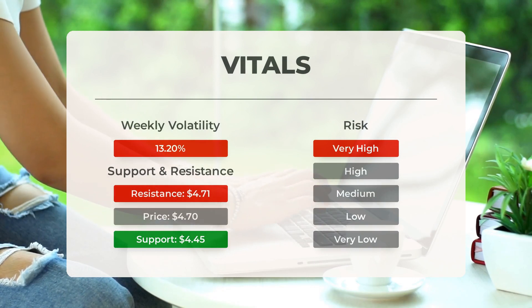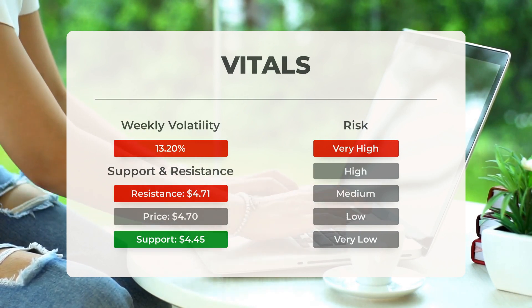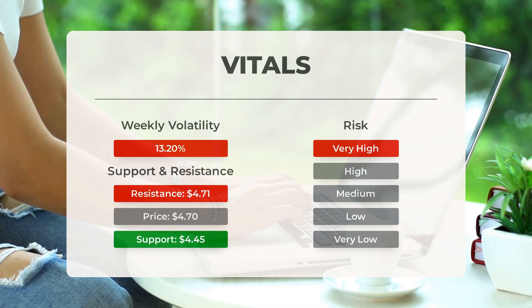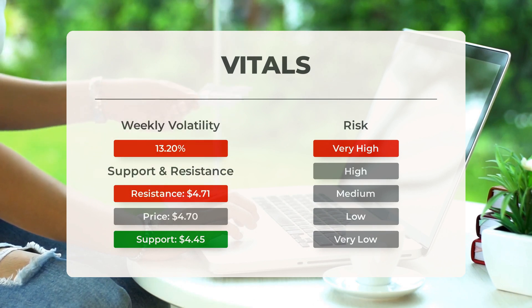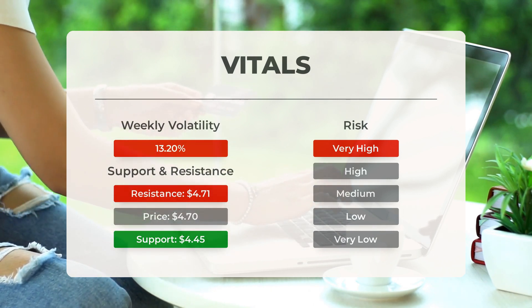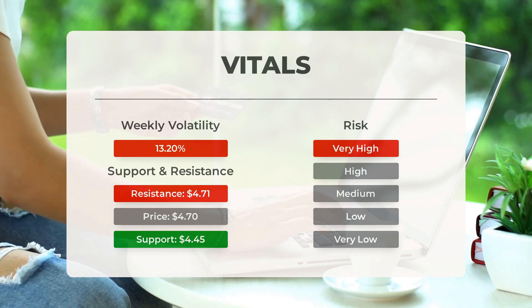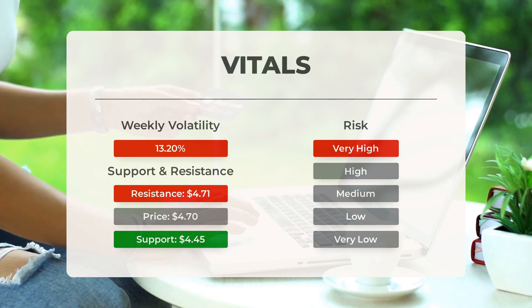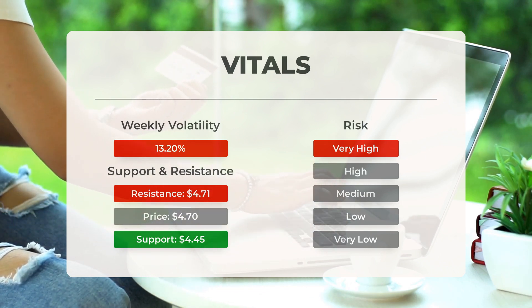Let's take a closer look at the support, risk, and stop loss for Plug Power. There are two key support levels to watch: accumulated volume support at $4.45 and $3.72. If the support at $4.45 is broken, the next support from accumulated volume will be at $3.72 and $3.53. When a stock tests a support level there is a natural risk — if support is broken, the stock may fall to the next level.